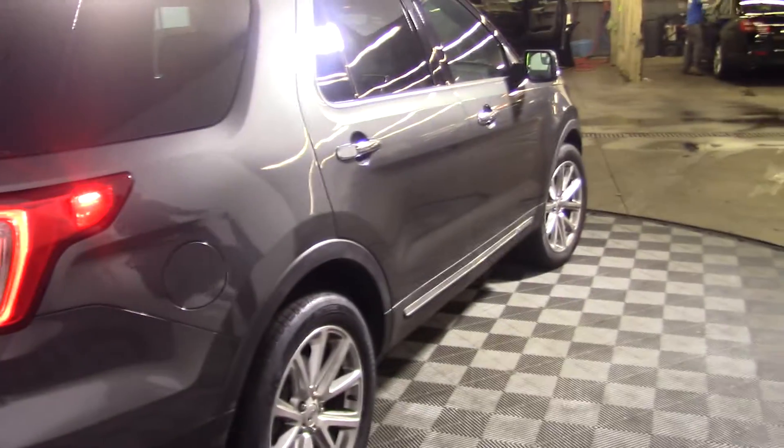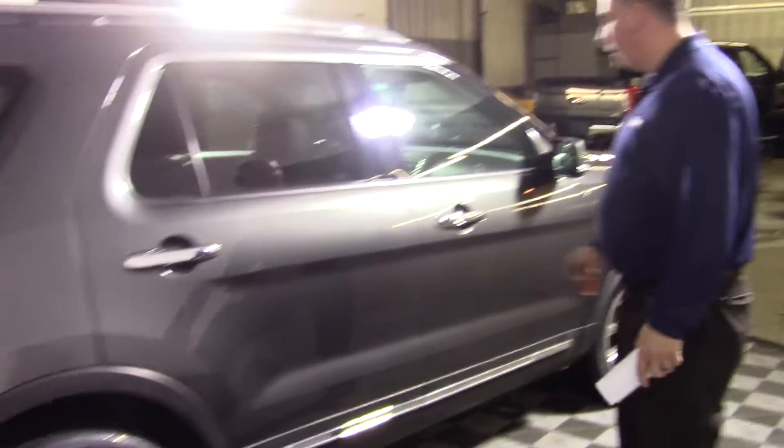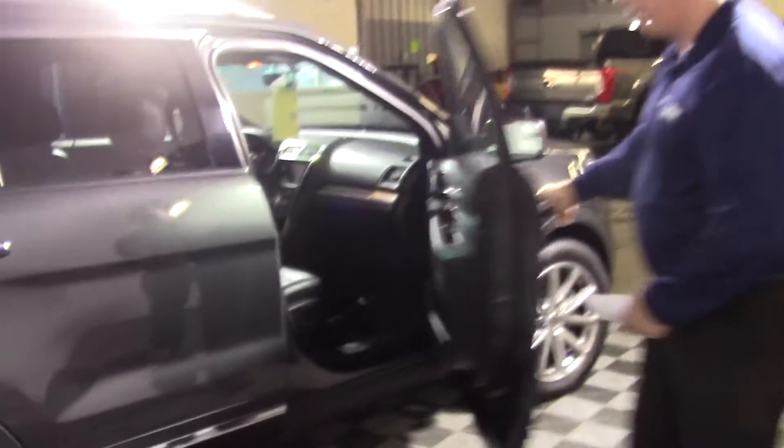Walking around the car, the car is in great shape. It's only got 27,000 miles on it. I know you wanted the dark color, so we got the gray here for you. I'm going to open the door, get on the other side, and I'll meet you in there.